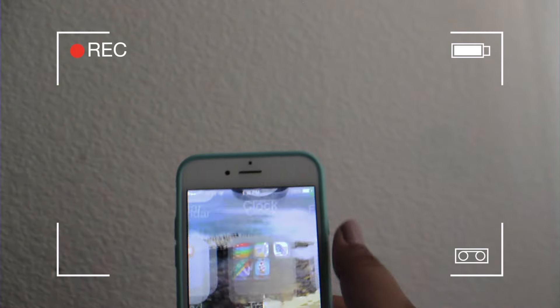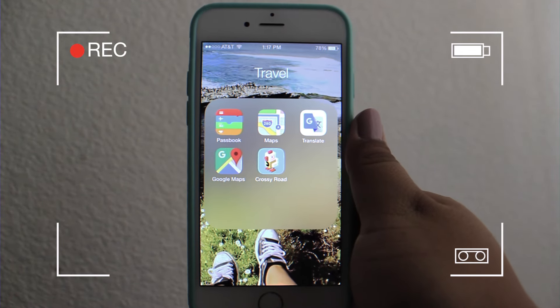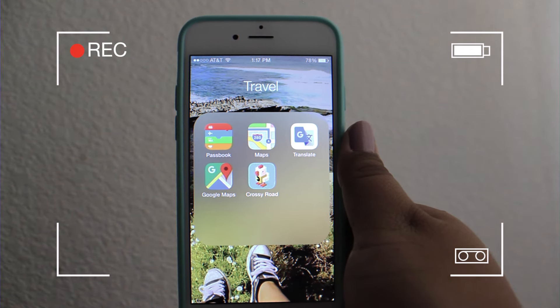I do have one little folder called 'Travel' basically. I have Passbook, Maps, Google Translate, and Google Maps. Then I have this game called Crossy Road and I love this game — at first I thought it was stupid but then I got the hang of it and loved it.